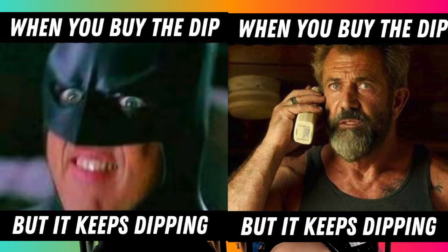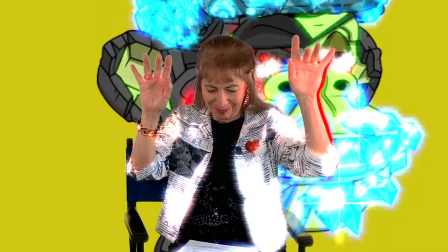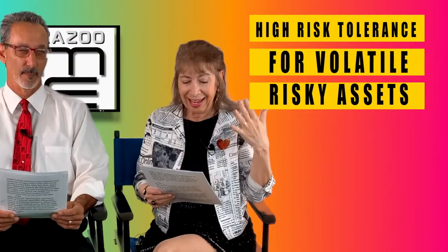BTD refers to 'buy the dip' — purchase an NFT as soon as the price drops or dips down from where it had been. It refers to a quick bargain because the NFT is likely to bounce back and increase in value over time after the short-term correction.